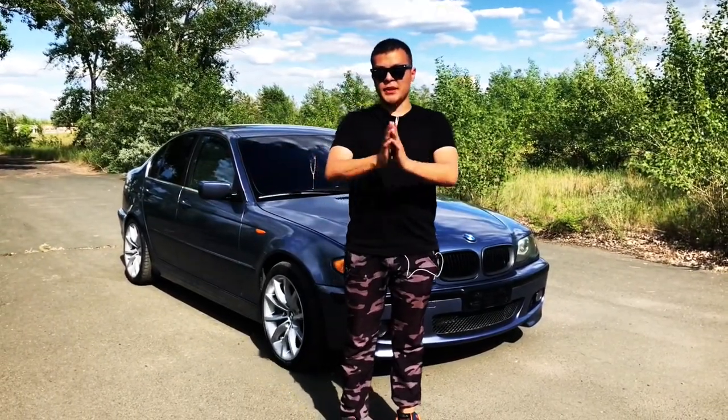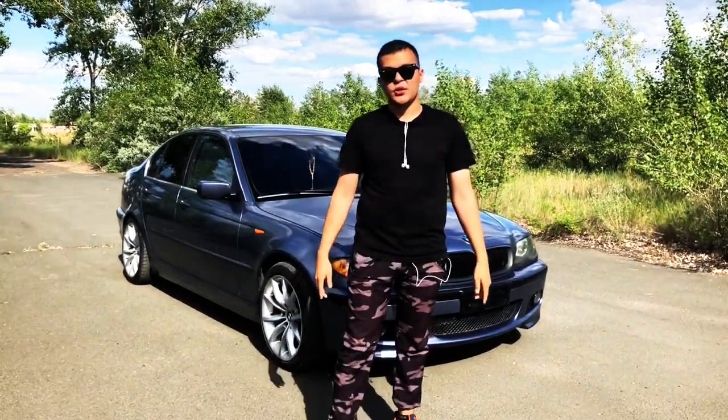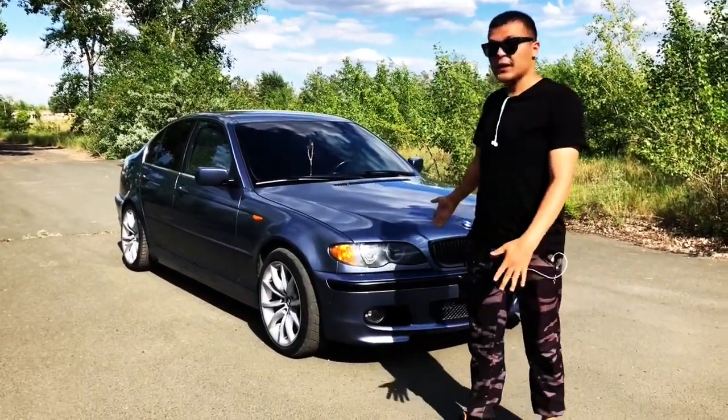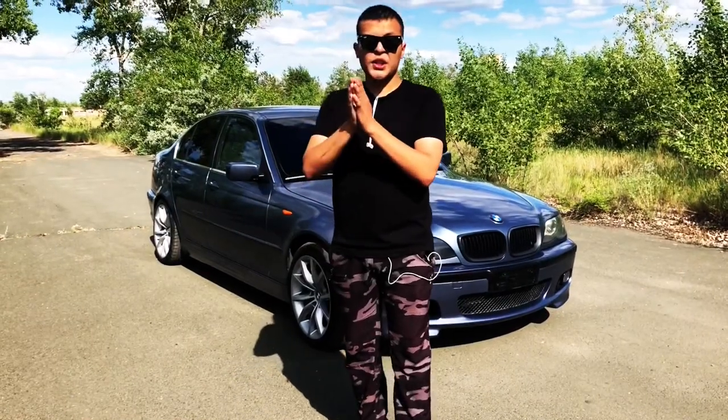Доброго времени суток, дамы и господа. Сегодня у нас в обзоре BMW E46 3 серии. Эта машина полностью переделана по внешке.